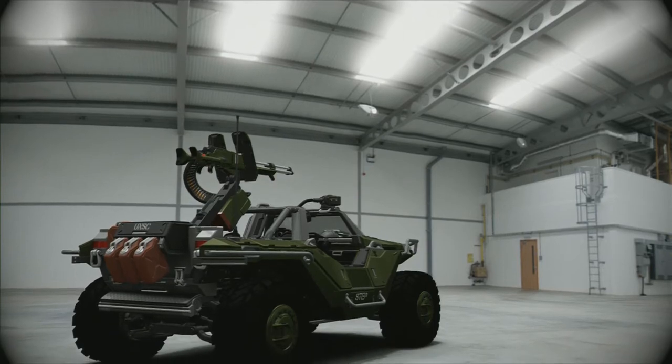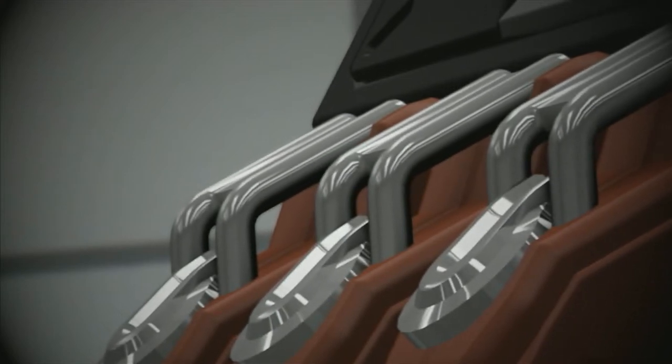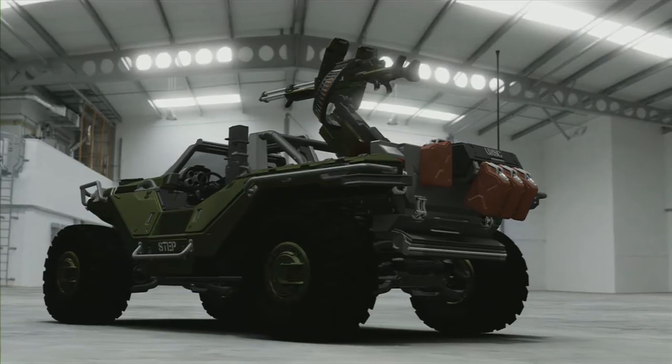As with most UNSC vehicles, the Warthog is equipped with a Graf Hauptmann solar saline actuator. This enables Marines to crack hydrogen fuel from any water source, reducing the need to transport bulky and dangerous fuel supplies.